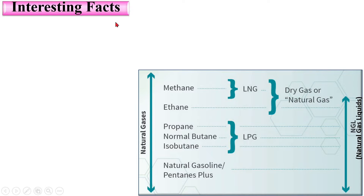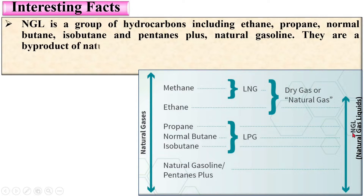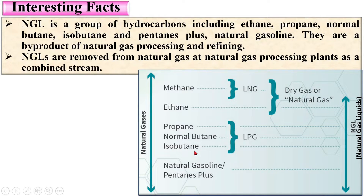Now for interesting facts: NGL stands for natural gas liquids, a group of hydrocarbons including ethane, propane, normal butane, isobutane, pentane plus, and natural gasoline. They are byproducts of natural gas processing and refining. NGLs are removed from natural gas at natural gas processing plants as a combined stream.